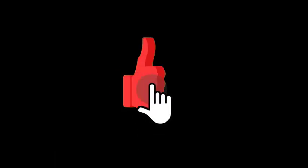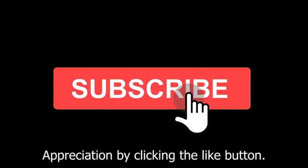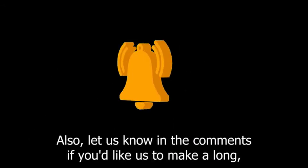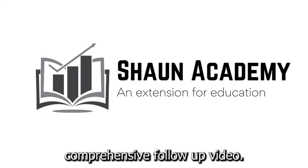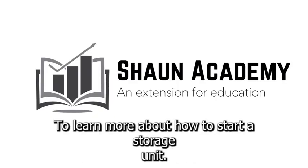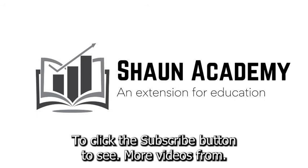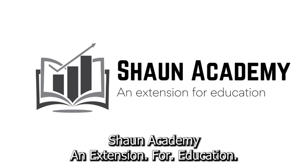If you found this video useful, please show your appreciation by clicking the like button. Also, let us know in the comments if you'd like us to make a long, comprehensive follow-up video to learn more about how to start a storage unit business. Don't forget to click the subscribe button to see more videos from Sean Academy, an extension for education.